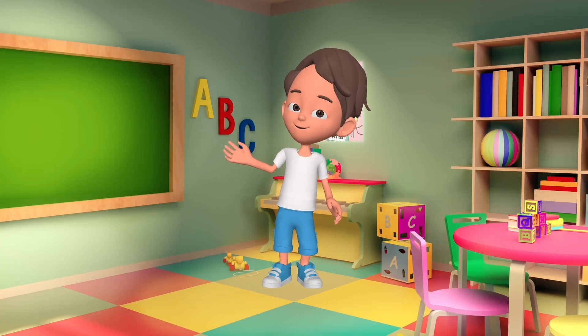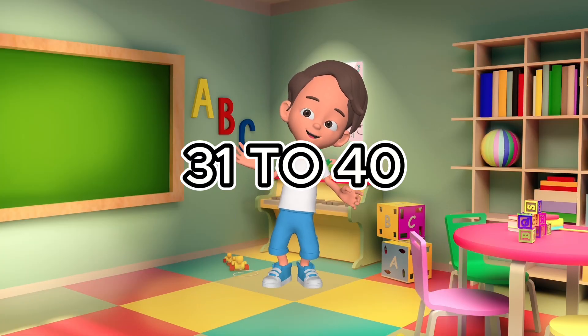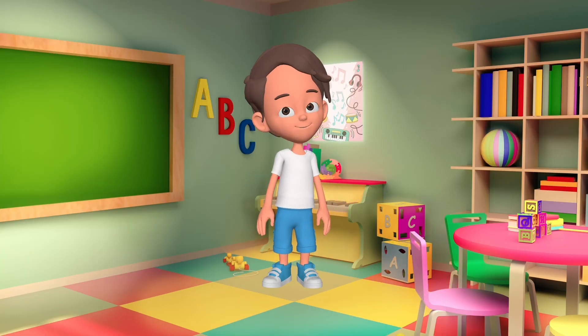Hi, friends. Welcome to Wonder Kids Academy. Today we're going to count 31 to 40 with some fun objects. Are you ready? Let's go.